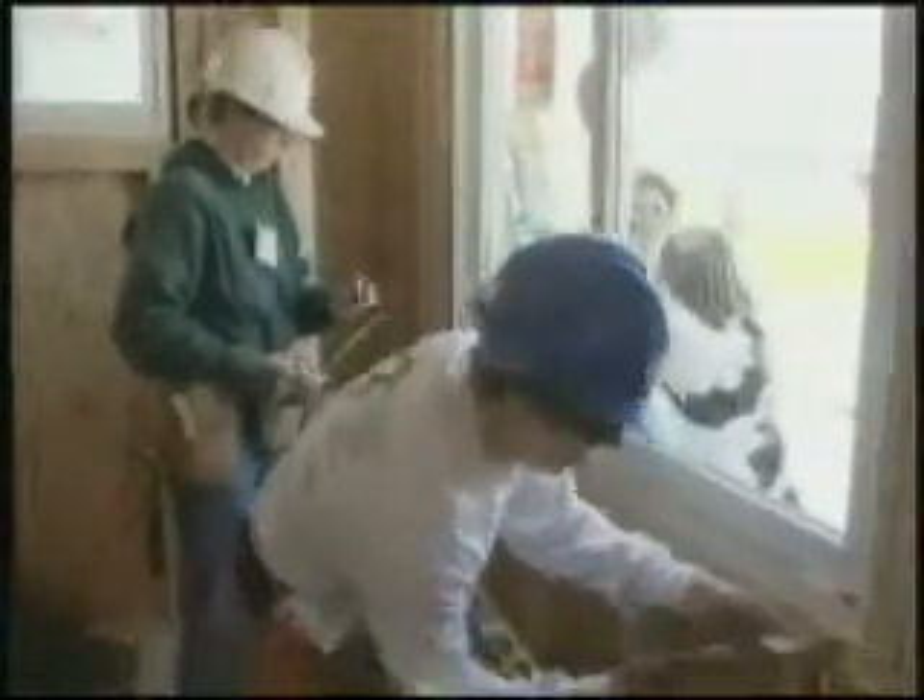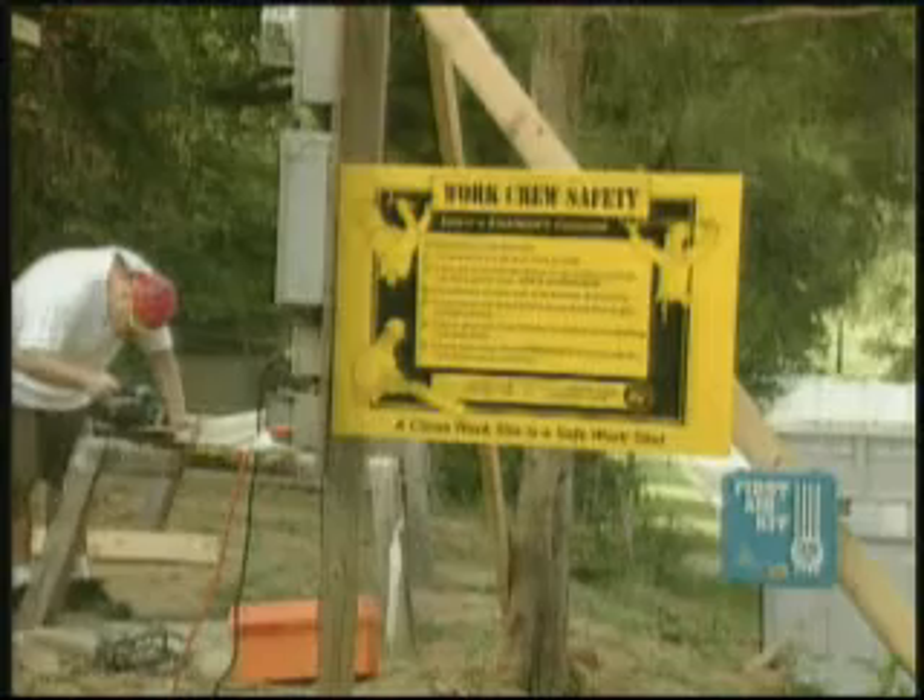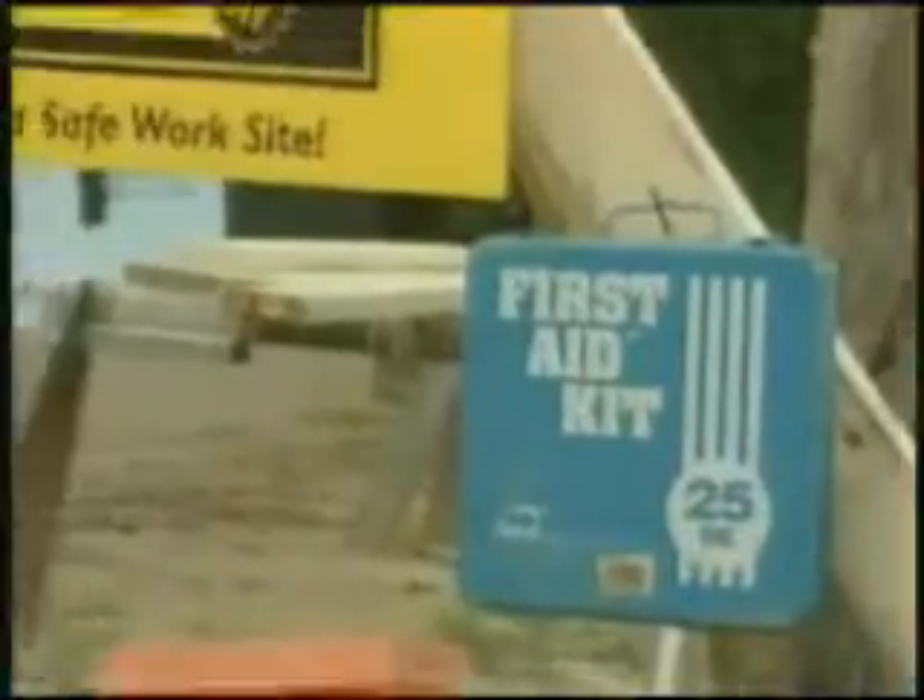Don't try to lift heavy items or work from heights. Every work site should have a first aid kit clearly visible, along with an emergency contact phone list. There should also be a telephone on site.